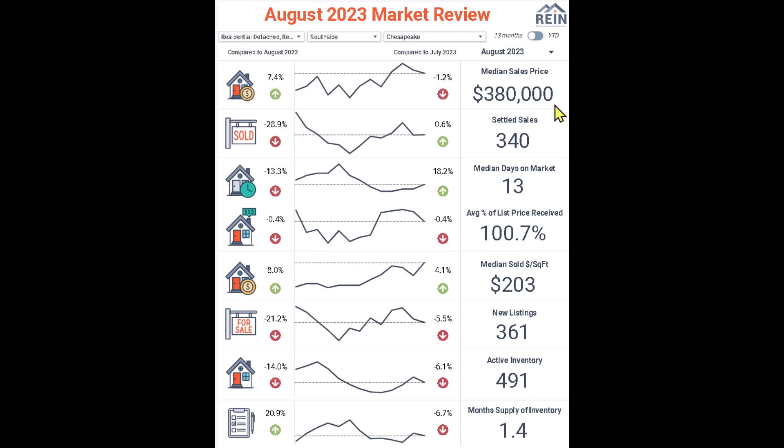Median sales price: $380,000 — a 7.4% increase over last August where it was $353,758. The numbers don't lie. From $353,000 to $380,000, that's a 7.4% increase. Clearly still looking at a seller's market just based upon that number.